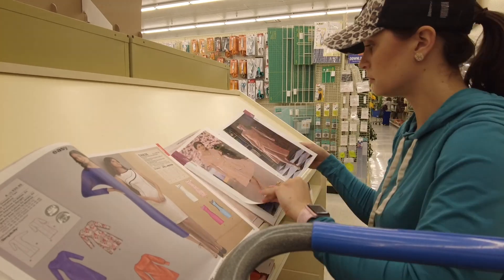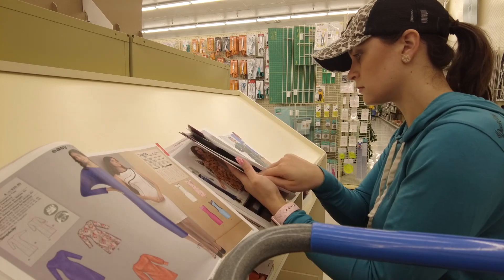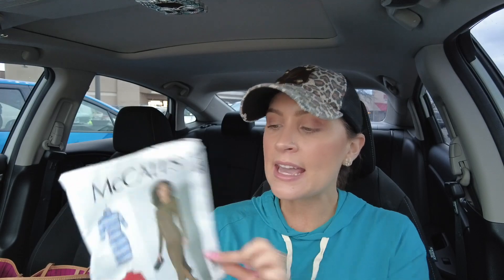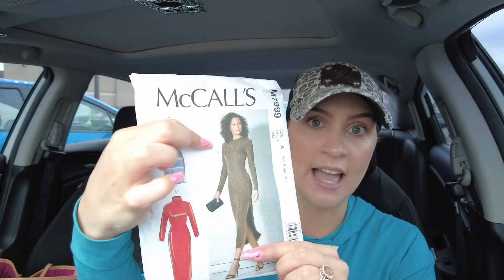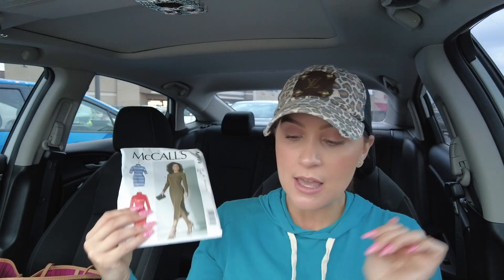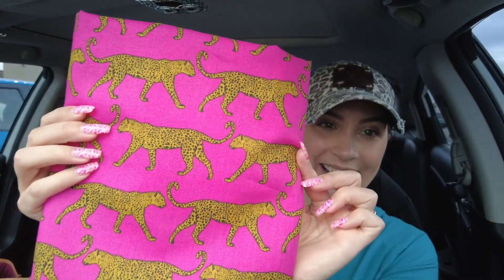My second biggest mission today is to find a dress pattern and some fabric. Fun fact: I can actually sew. Right out of high school I went to school for fashion design and merchandising at Omar College of Design in Franklin, Tennessee. I'm not gonna lie, I kind of wish I would have stuck it out, but everything happens for a reason. I only went for a year but I seriously learned so much in that first year.